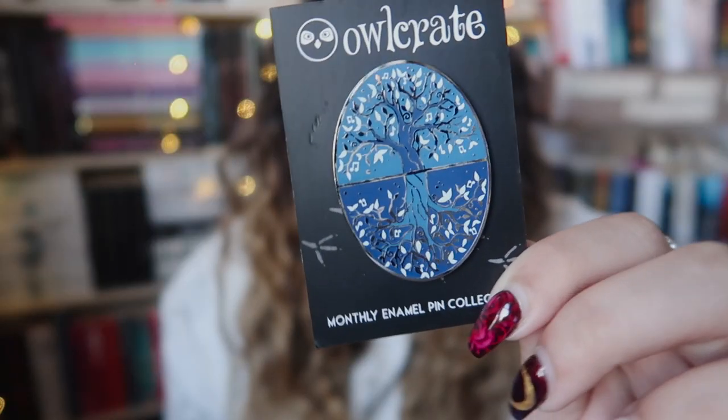In every Owl Crate box you get a pin — it's like the bonus item. They are usually inspired by the book, and at this moment I don't know what the book is, but I can show you the pin. It was made by Fable in Black, which is a UK pin company and one of my favourites. It has trees on it — one above ground, one below. I'll add this one to my denim jacket or my pin flag.